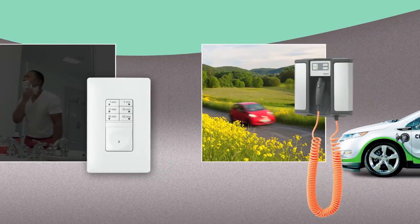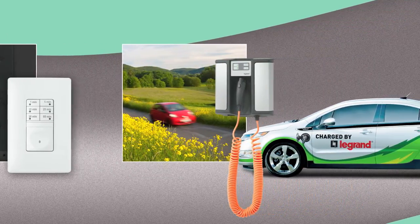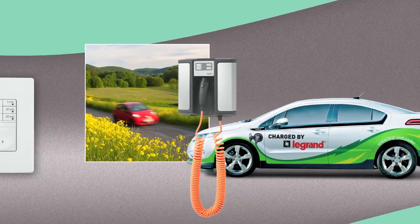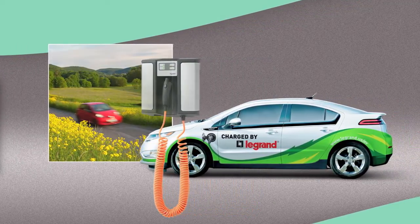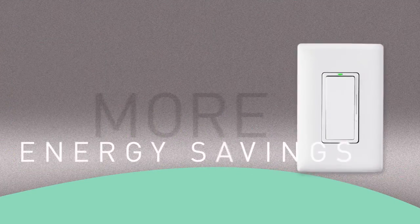Our new Level 2 charging station is another great energy saver. It charges up an electric vehicle two to three times faster than the charger supplied by the automaker. More convenience, more control, more energy savings.